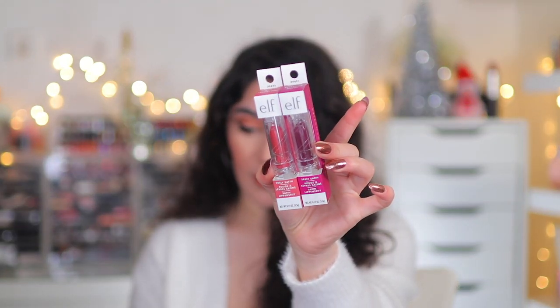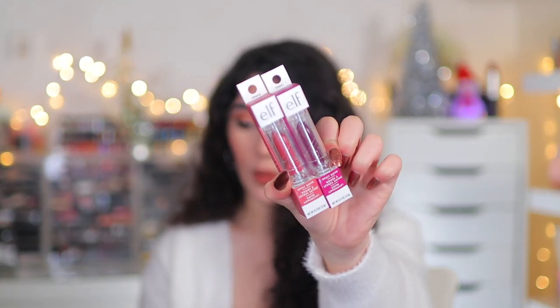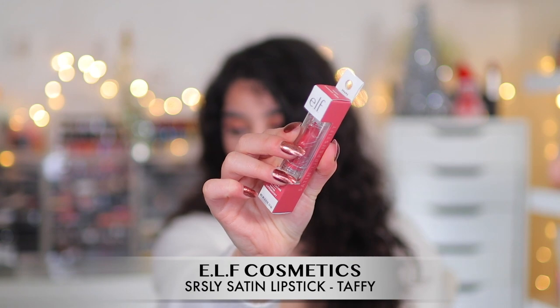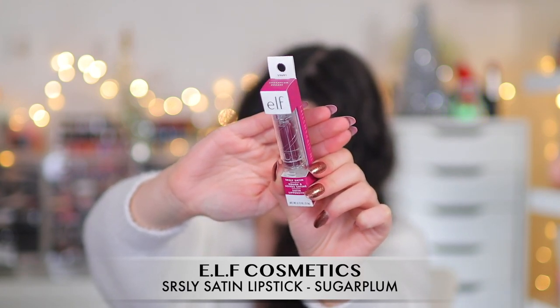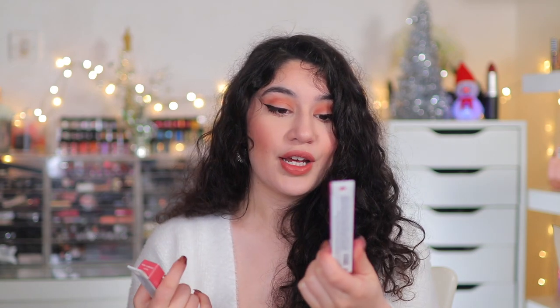I also picked up two of the Seriously Satin Lipsticks. I've used these so many times in tutorials — I already have four shades and I wanted to add two more. They're super creamy, super pigmented, only £3 or $3 in the US. They stay put all day and it's a satin finish — not slippery but not drying either. I picked up Taffy, a neutral pink that reminds me of MAC Mehr, and Sugar Plum — a deep plummy berry perfect for winter.